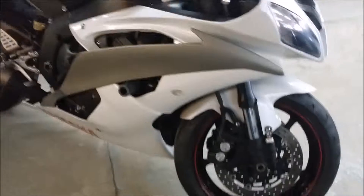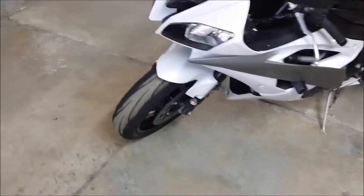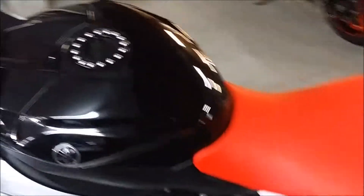Here we have a 2009 used Yamaha R6 for sale for only $74.99. It is pearl white and black, super sharp with frame sliders and swing arm spools. This one needs nothing and is ready to tear up the streets. Inspected, certified, and includes a 1-year warranty. Don't miss this one for only $74.99.